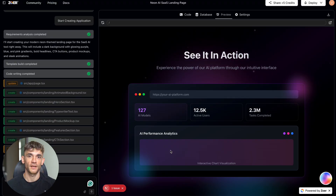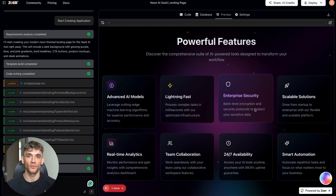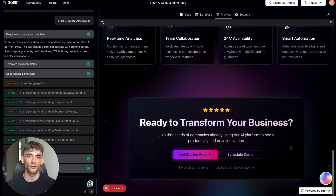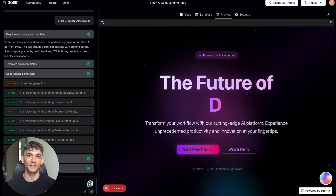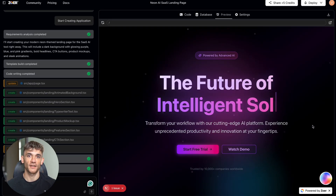And I'm not talking about some basic template. This thing created a full landing page with a dark background, glowing purple and blue gradients, a hero section with 'the future of intelligent solutions,' call-to-action buttons saying 'start free trial' and 'watch demo' — the works. The attention to detail was solid. The gradients looked professional, the typography was clean, and it even included trust indicators like 'trusted by 10,000 plus companies worldwide.'